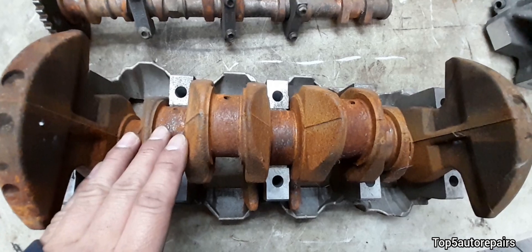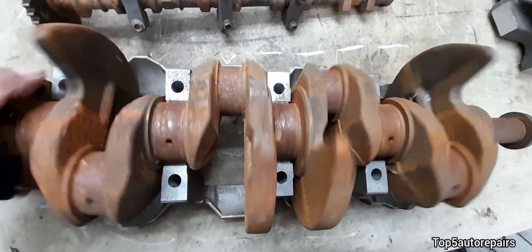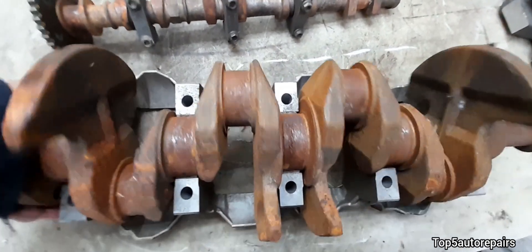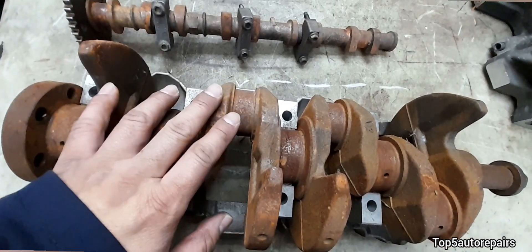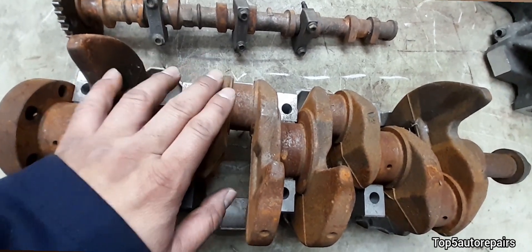If the main bearings are not properly lubricated due to engine sludge, this will cause increased friction, and the crankshaft will have a hard time rotating. What's going to happen is your engine is going to throw a rod due to a spun bearing.